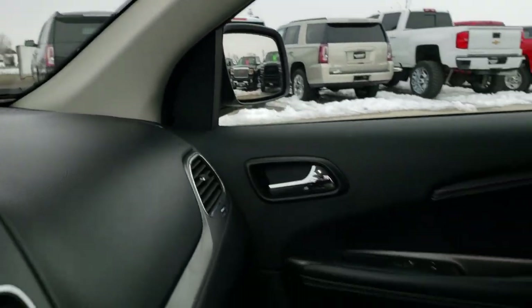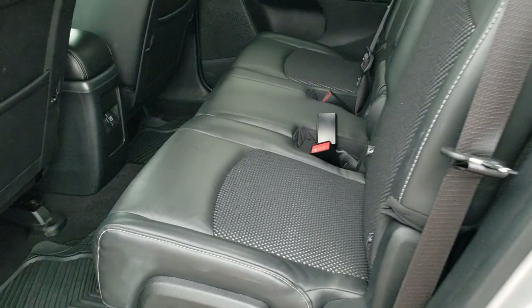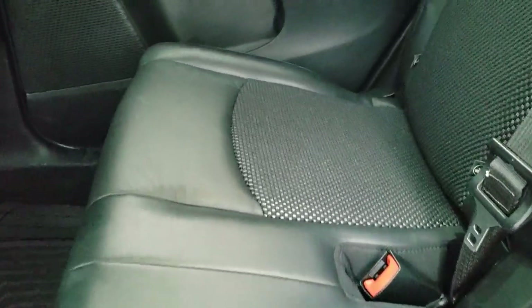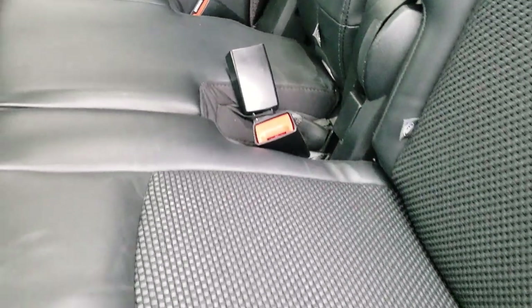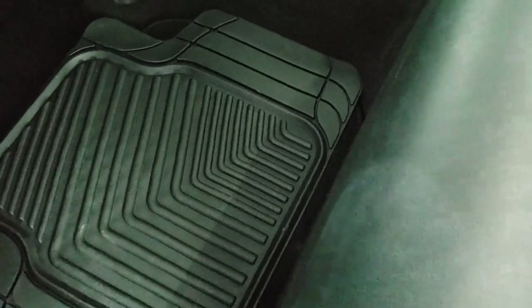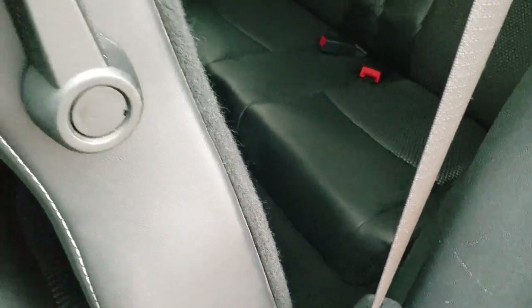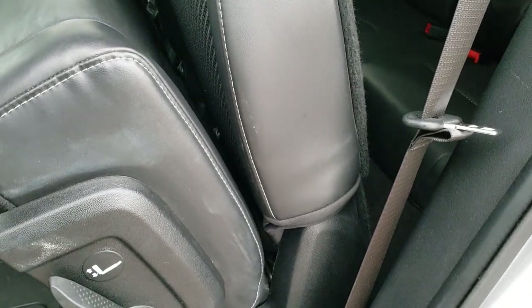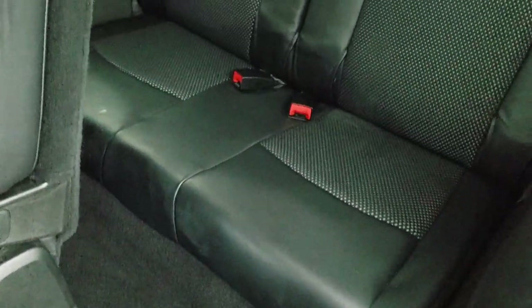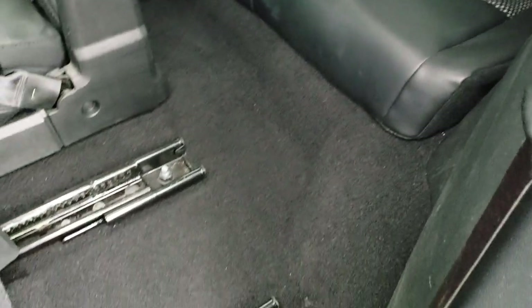We'll take a quick look at the back seats and then check out under the hood as well. The back seats are just as clean as those front seats — no rips or tears back here. You do get the LATCH child safety system for all your child car seat needs. These seats actually do slide forward and back. You do get in-floor storage back here — there's one on each side and those containers are removable for easy cleaning. We also have all-weather floor mats back here.